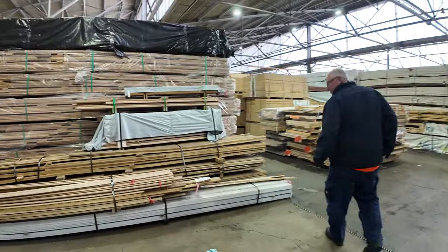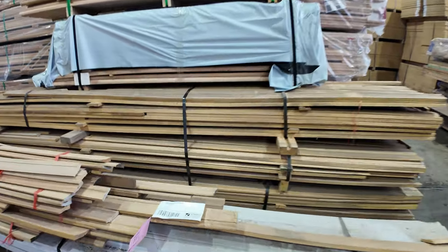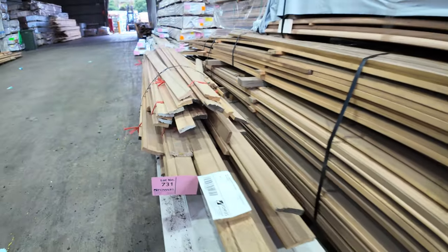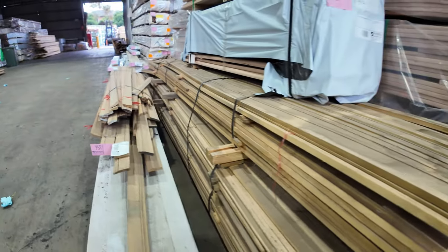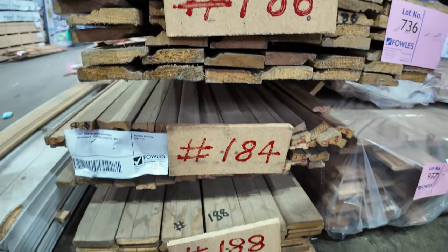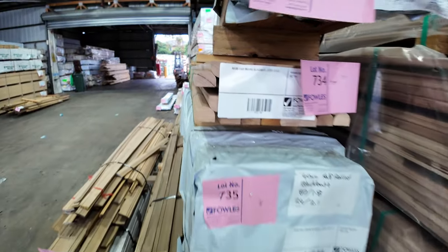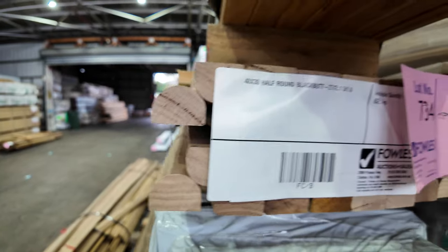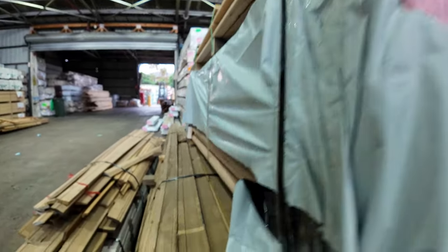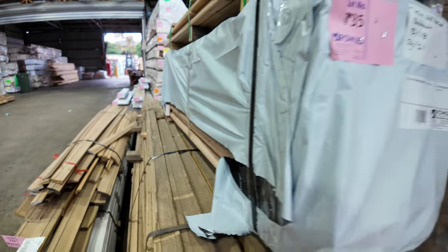Over here, more clearance stock: some Meranti architraves, KD hardwood arcs — there's a big pack there of three packs in one, lot 736. Then we've got stuff like the 40x30 half round black butt and a bit of miscellaneous stuff. Have a look at that on the side there — the black butt — really, really good looking gear.